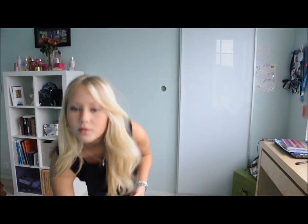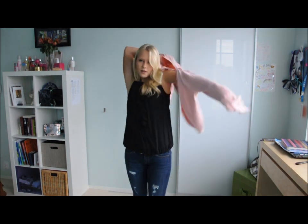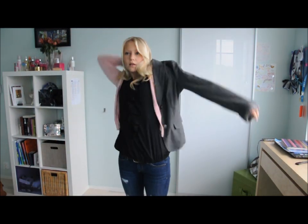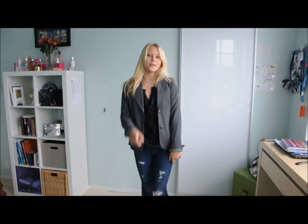For this outfit you can just add on a cardigan of any color. And also if it's cold or something, you could add sort of a blazer thing. So that's outfit number one.